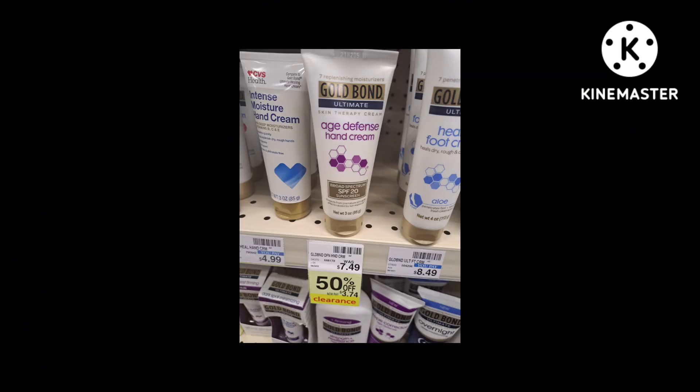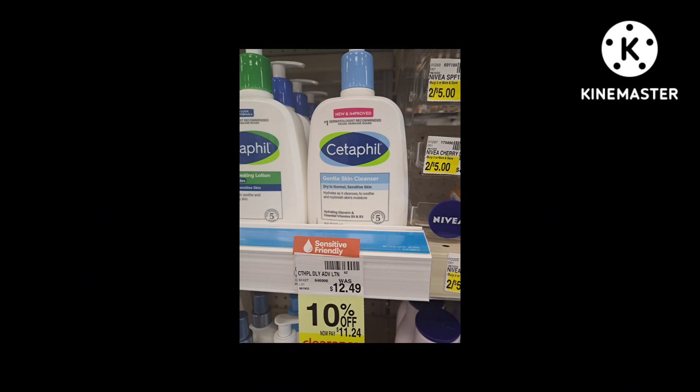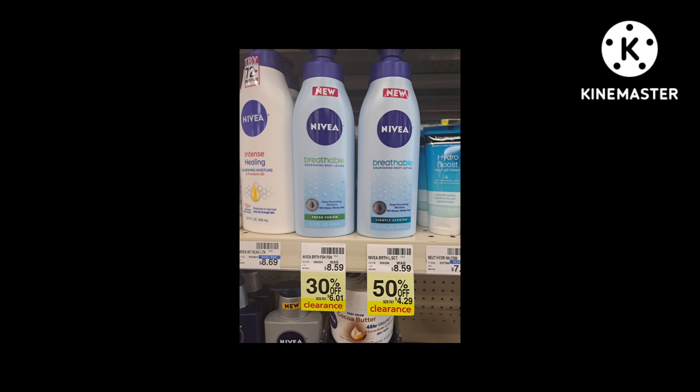Gold Bond lotion is 50% off. Cetaphil is only 10% off, so I would definitely wait and pair it with a coupon and CRT. This is a good one you definitely want to grab — it's the Nivea Breathable Lotion. One is 30% off and one is 50% off. I'm grabbing the 50% off. Check your app because there are app-only coupons for the Nivea lotion that everyone should have — everyone got different amounts, so check and grab them.